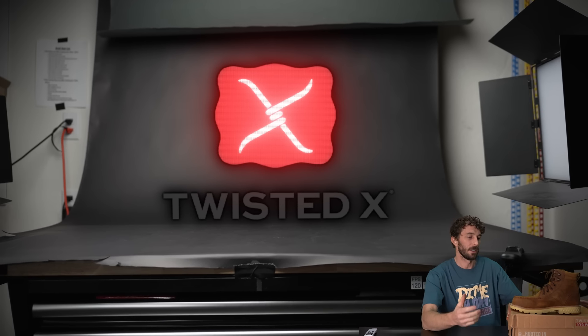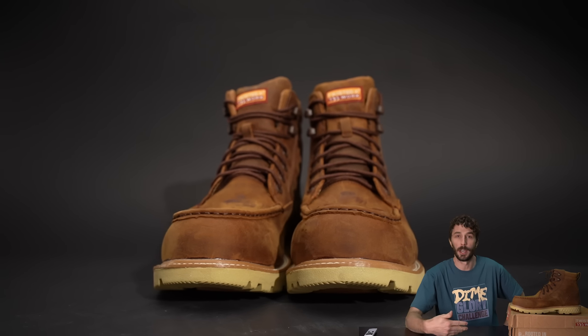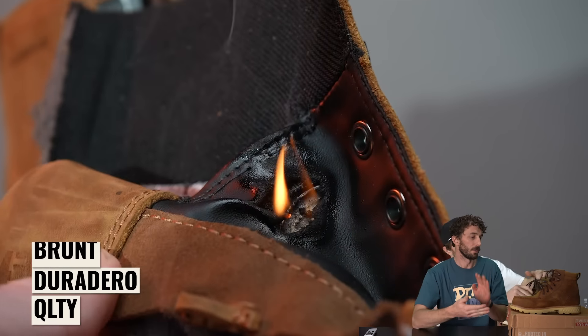Twisted X is another one of these brands that is new on the scene — under 10 or 20 years — making work boots in an affordable price range like $250 and under. Similar to the other brands we've reviewed already with Quality, with Duradero, with Brunt, and some Carhartt boots.